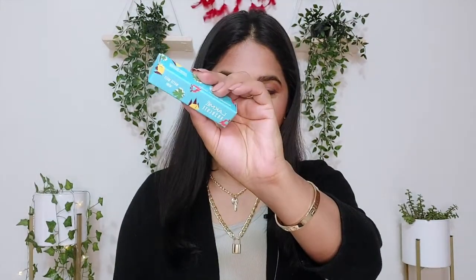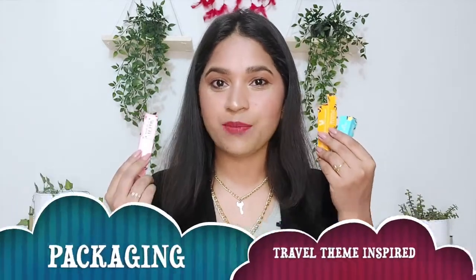Now let's talk about the outer packaging. It has a colorful card box with quantity, MRP, shade name, shade number, and everything mentioned. It has different colors for each lipstick because the packaging is inspired by travel themes — the yellow cardboard box is inspired by a tropical beach, the blue is inspired by camping, and the pink is snorkeling.